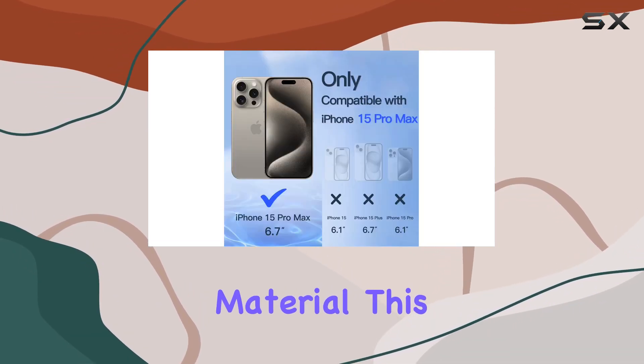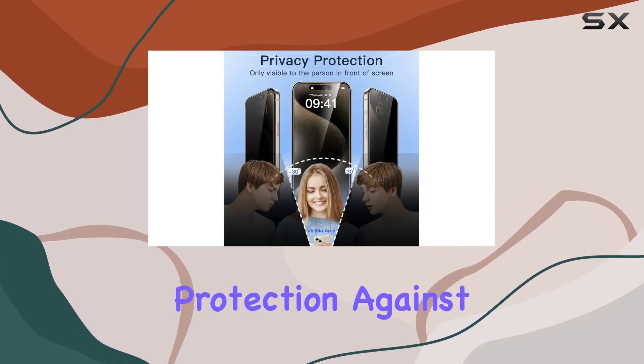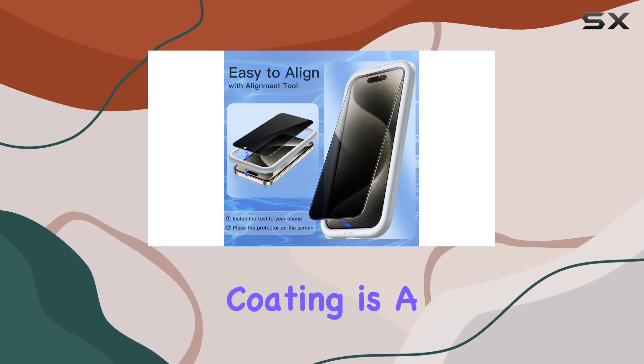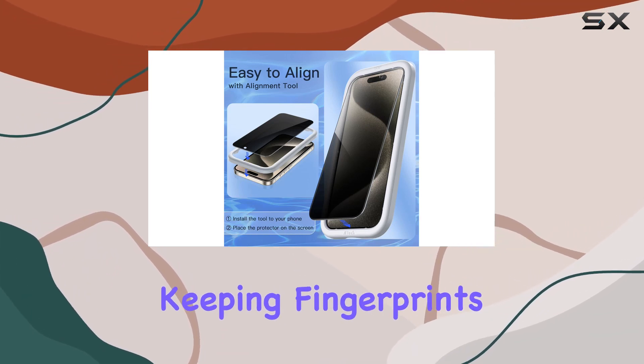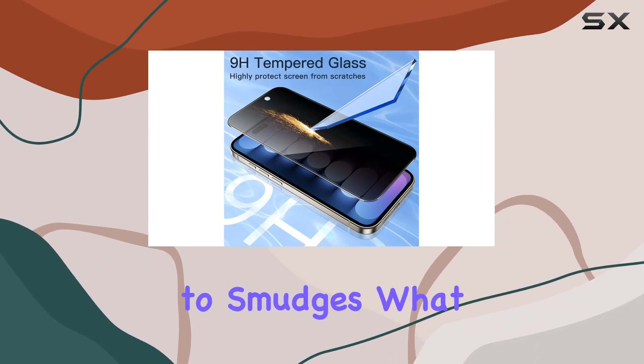Now let's talk material. This screen protector is built with 9H high hardness tempered glass, offering top-notch protection against scratches and abrasions. The hydrophobic and oleophobic coating is a game changer, keeping fingerprints, oil, and watermarks at bay — say goodbye to smudges.